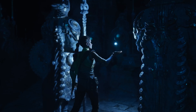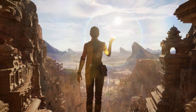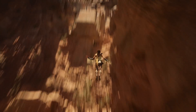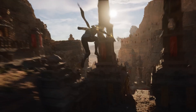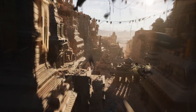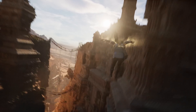The demo is worthy of a watch if you have time, and on top of that, it's all running in real time on a PS5. So if you're wondering what games could look like on the next generation of consoles, you have it right there — that's of course if the developers take the time to make it look that good. If you wanted to try it out though, you'll have to wait, because UE5 will only be released in early 2021.